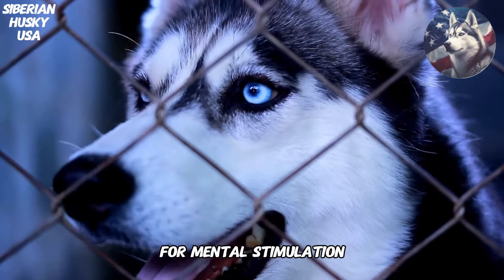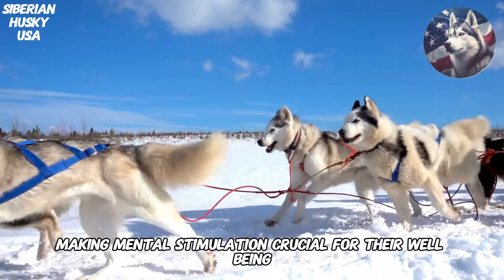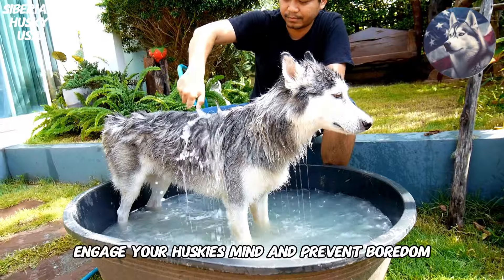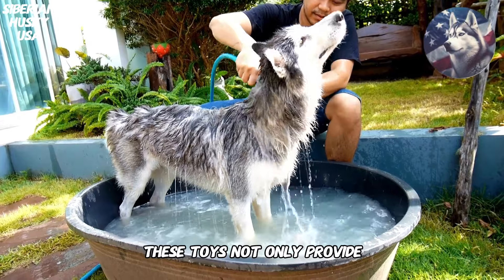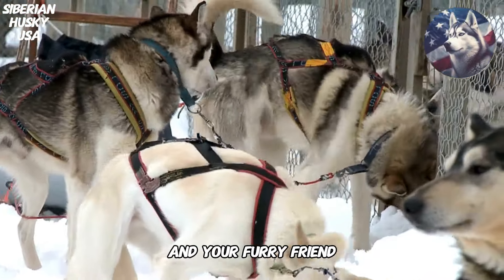4. Interactive Toys for Mental Stimulation. Huskies are intelligent and energetic, making mental stimulation crucial for their well-being. We'll explore a variety of interactive toys that engage your Husky's mind and prevent boredom. From puzzle feeders to challenging games, these toys not only provide entertainment, but also strengthen the bond between you and your furry friend.